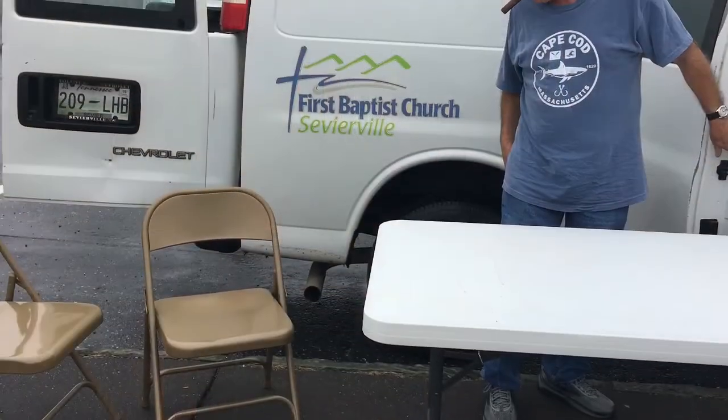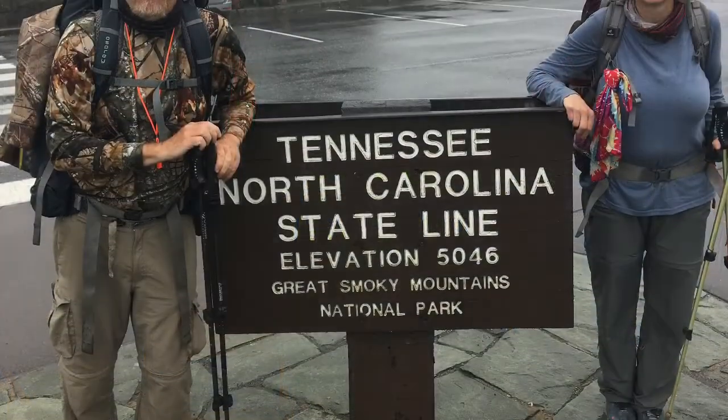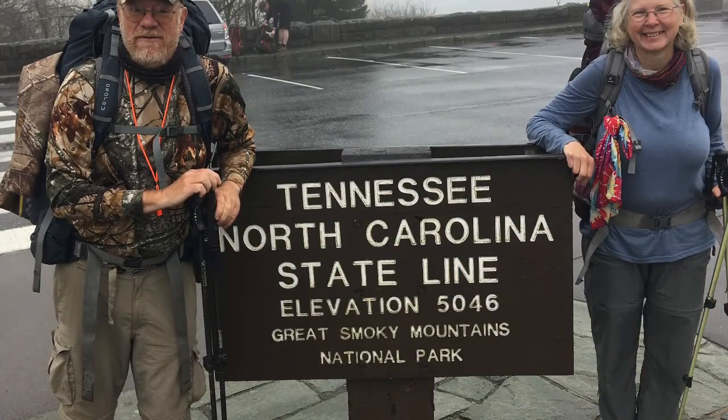The Sevierville Baptist Church runs shuttles twice a day up to Newfound Gap and Klingman's Dome. So we hitched a ride at the Tennessee-North Carolina line and started our trek north.